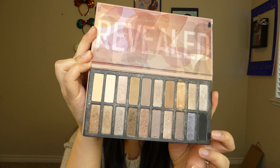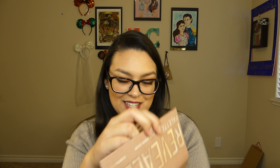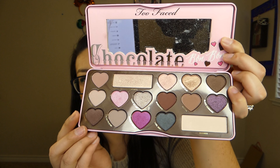The next palette is the Revealed palette. I've had this forever, probably longer than I should, but I do use it from time to time and I really like the colors in it. Right now I'm all about the Graveyard palette, but I do reach for this one too. Another palette I really like is the Too Faced Chocolate Bar palette. I like to use it mostly for the pinks if I want to do a pink kind of day, or the lovely little browns. I did try the purple ones and that was really pretty as well.